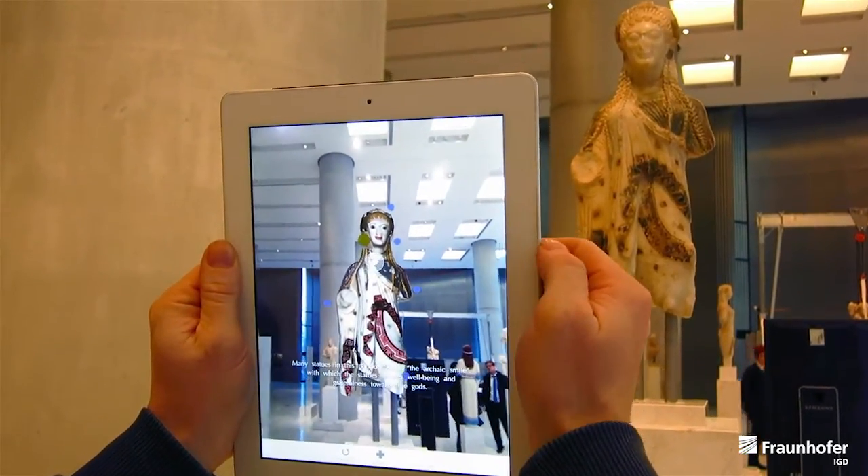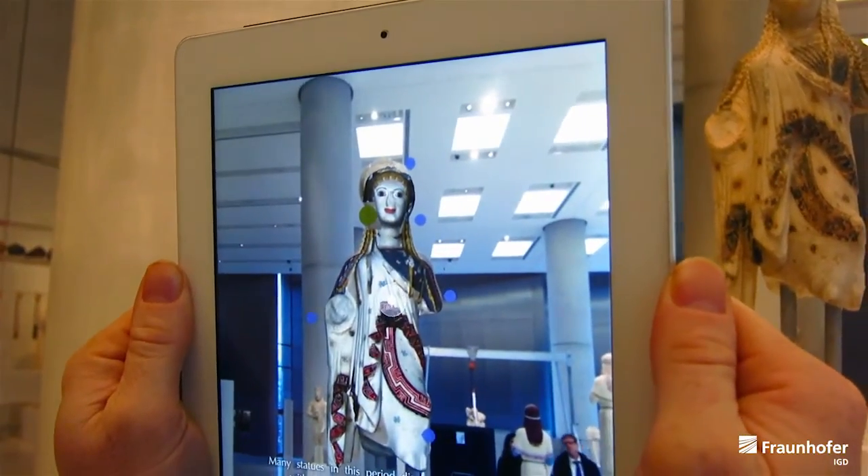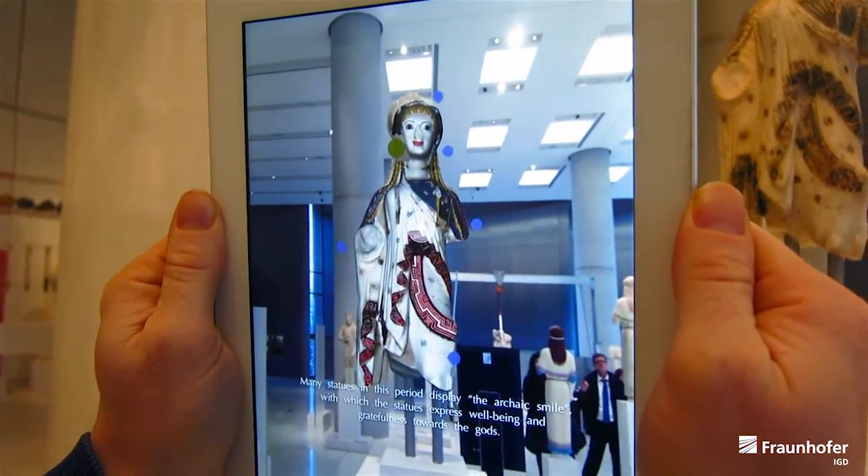Many statues in this period display the archaic smile, with which the statues express well-being and gratefulness towards the gods.